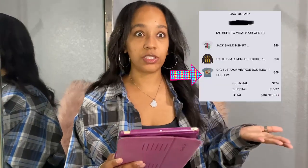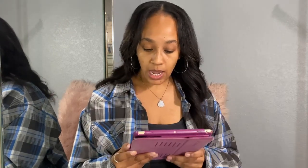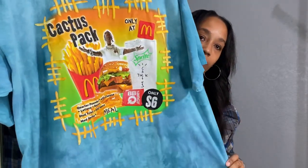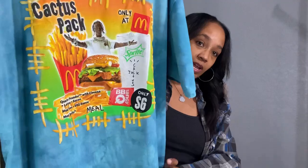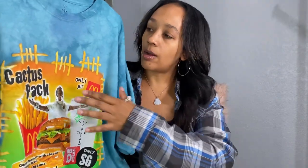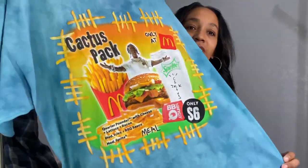The first shirt I want to go over — I'll put the name on screen — is the Cactus Pack Vintage Bootleg T-Shirt in a 2X. This shirt was $58. This is the blue tie-dye shirt. Hopefully the camera is showing the quality of this shirt. I would tell you the truth if I felt like I overpaid or it wasn't worth it, but I really like the detailing of this shirt. This is a McDonald's collab, which I liked because I felt like it was super unique and would be kind of a collector's item.